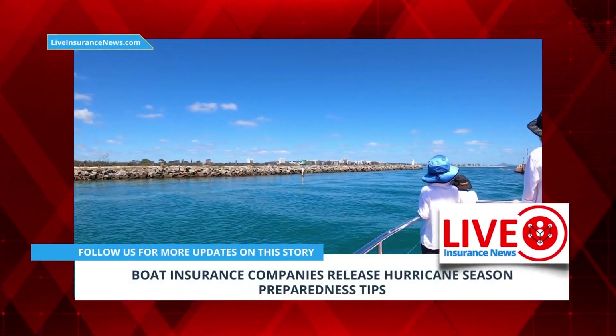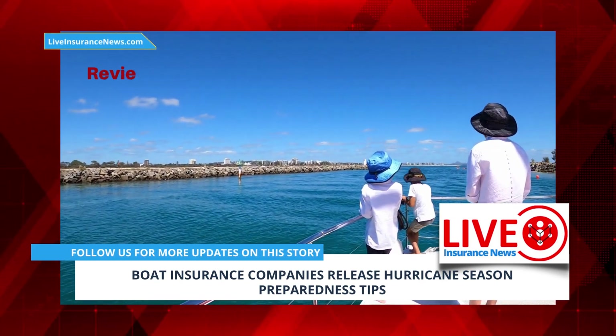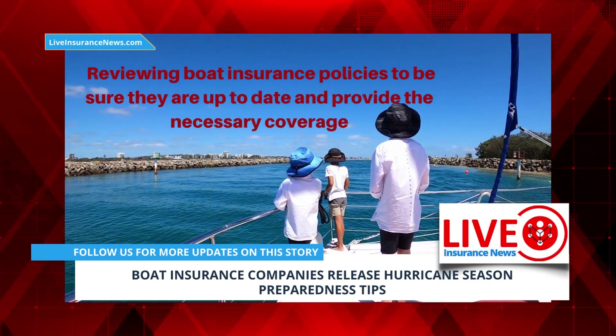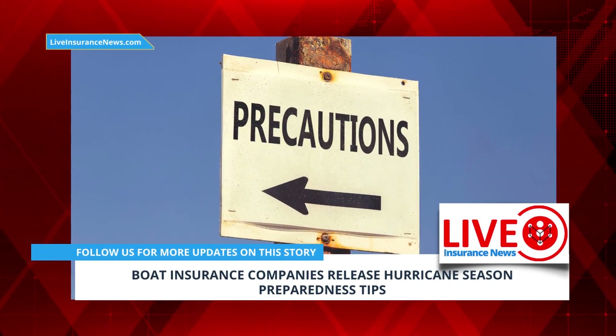These steps should be taken in advance, instead of waiting until a storm is on its way to get things figured out. This includes reviewing boat insurance policies to be sure they are up to date and provide the necessary coverage. Boat insurance companies want policyholders to take the following precautions early.